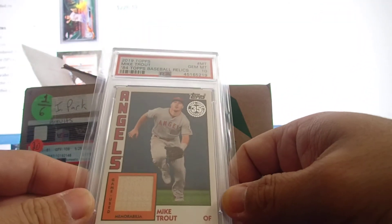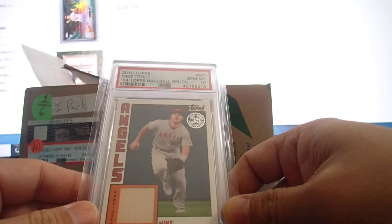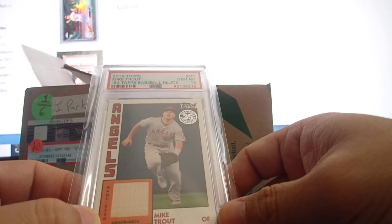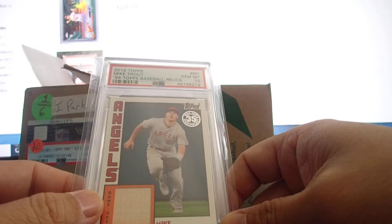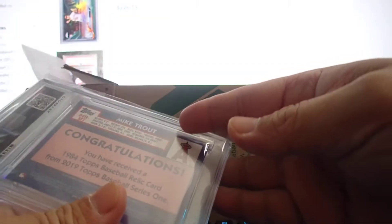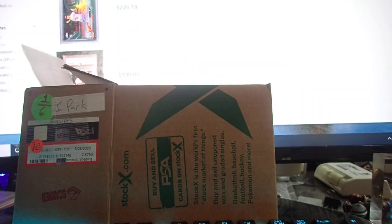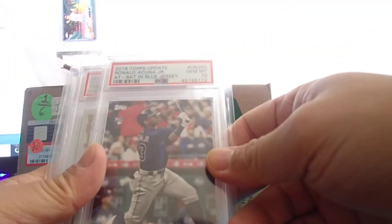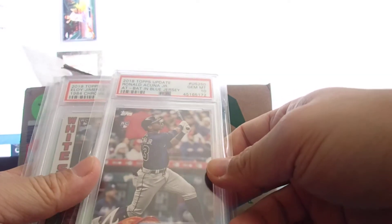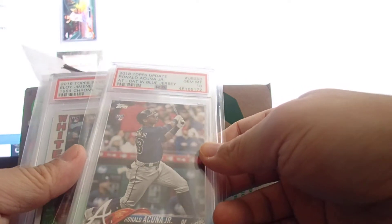This one I like — Mike Trout. Nothing special, just a game-used relic, but it came back with PSA 10 so I'm happy. Very simple, nice looking card for a long-time hold. And an '18 Topps Update Acuna gem mint 10.